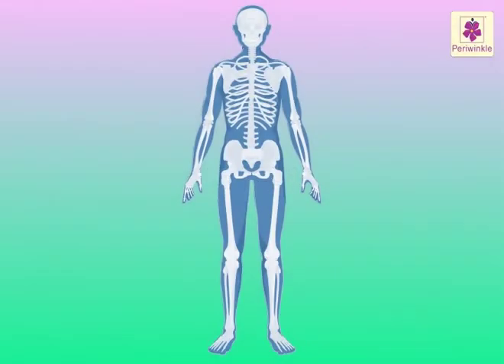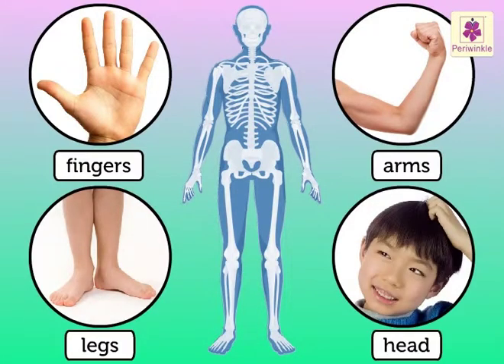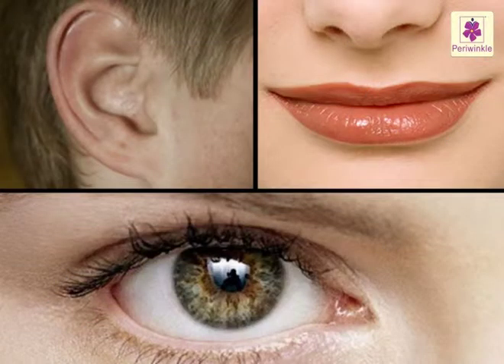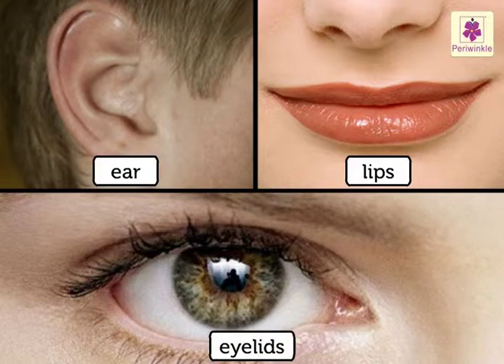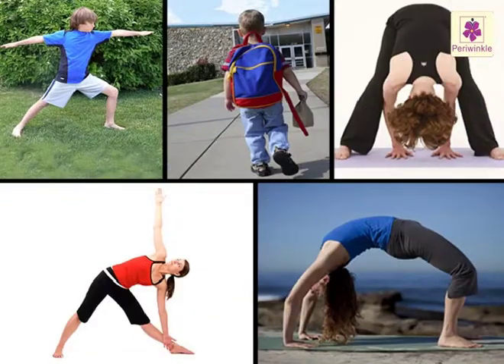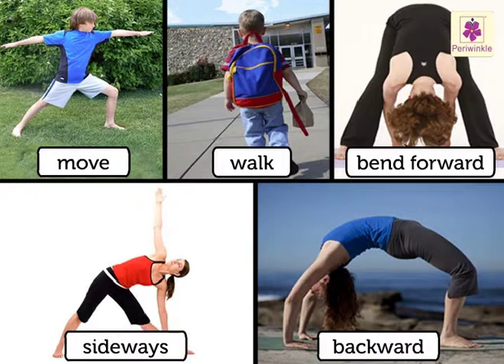Bones. Press your fingers, arms, legs, and your head — they feel hard. Well, there are bones inside these parts. Now press your ears, lips, and your eyelids. These are soft because there are no bones inside these parts. The bones of our body are joined in such a way that we can move, walk, bend forward, backward, and sideways.